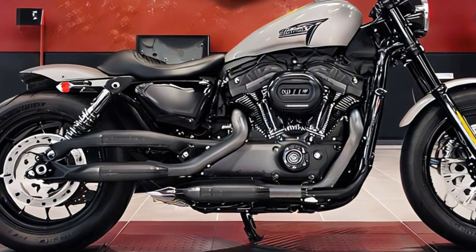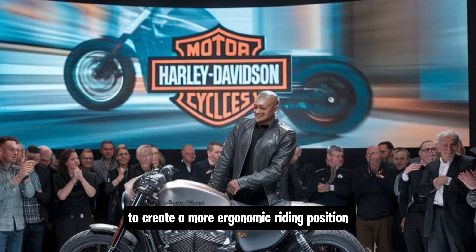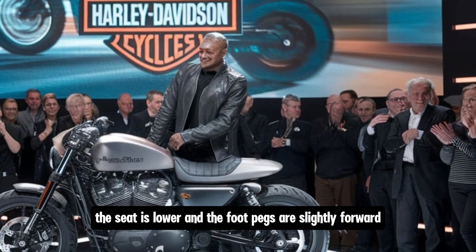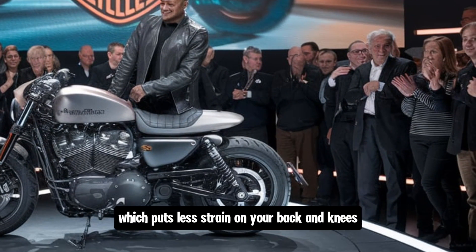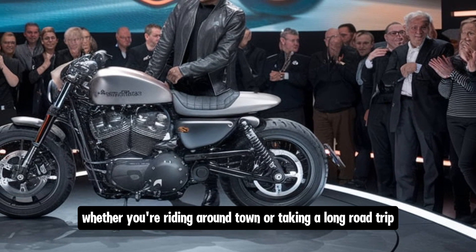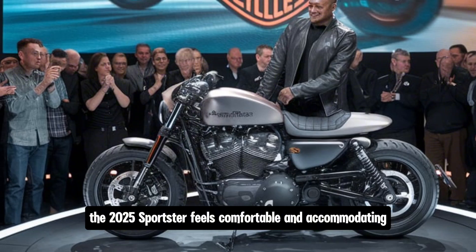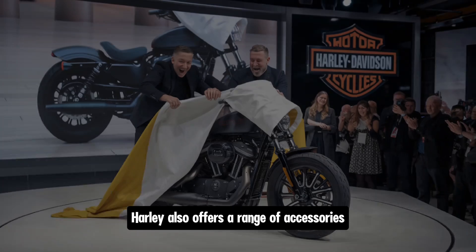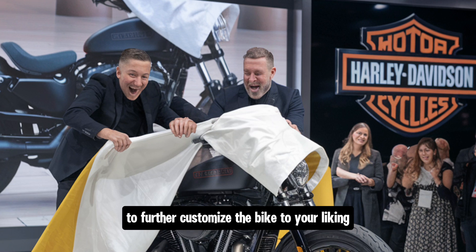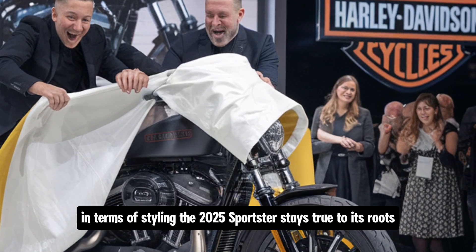When it comes to comfort, the 2025 Sportster is a big improvement over earlier models. Harley has reworked the seat and footpeg positioning to create a more ergonomic riding position. The seat is lower and the footpegs are slightly forward, putting less strain on your back and knees. Harley also offers a range of accessories to further customize the bike, from different seat options to luggage racks and windshields.